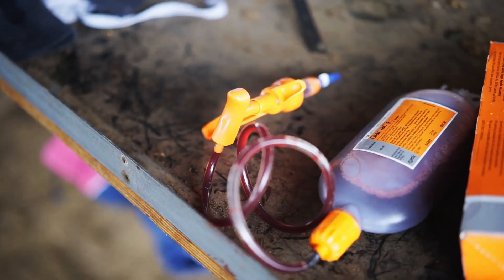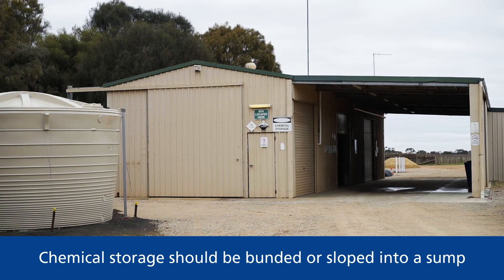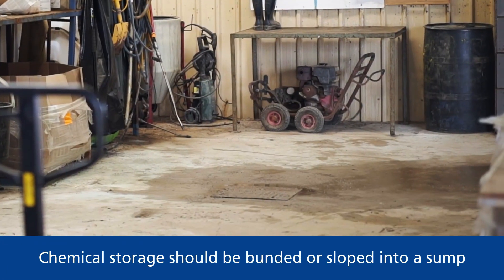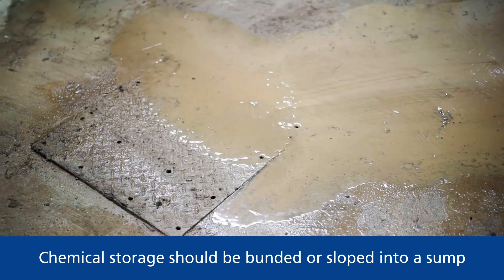It's important to think about how you might handle a chemical spillage should one occur on your property. Chemical storage facilities should be bunded or sloped down into a sump so any spillages can be easily contained.